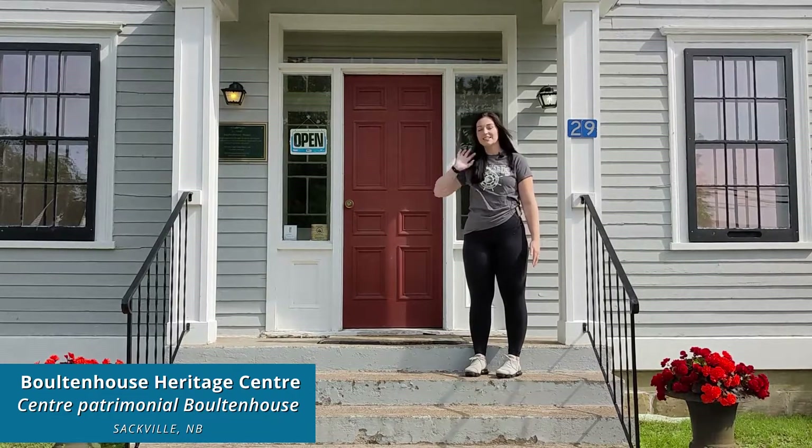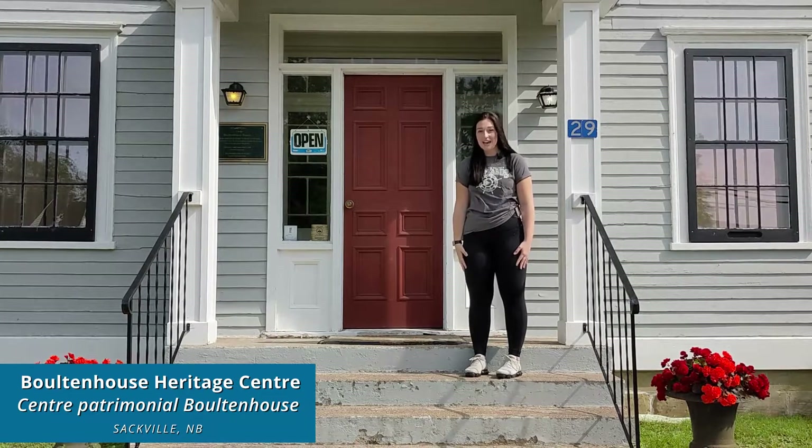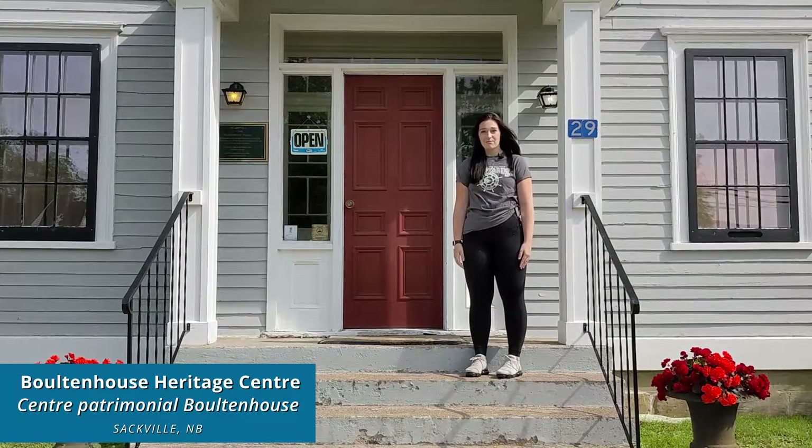The third building on site is the Octagonal House, which was built by Sea Captain George Anderson. There's lots to learn here about shipbuilding and seafaring, plus foundries, railways and more.